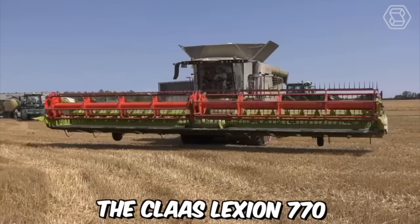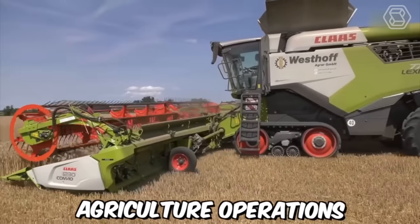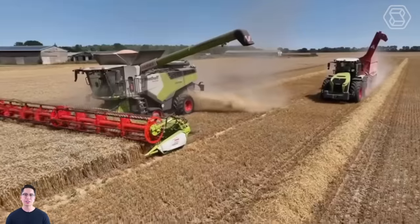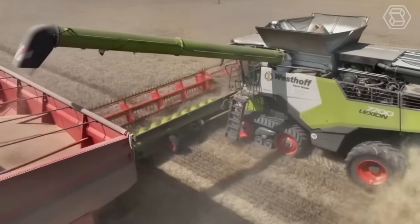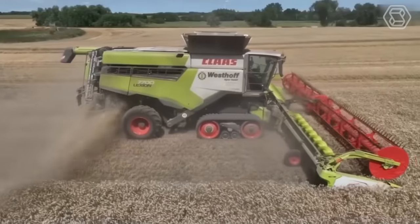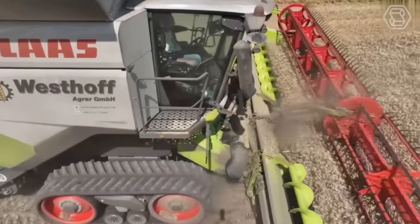The Claas Lexion 770 is a high-performance combine harvester designed for large-scale agricultural operations. It's equipped with advanced technology, a powerful engine and transmission system that can easily handle heavy loads, and features a wide-header threshing system that allows for fast and effective harvesting of various crops.